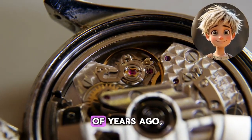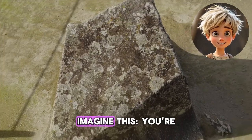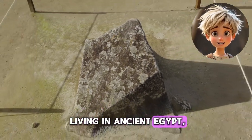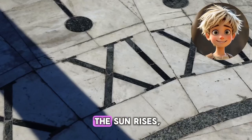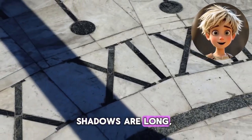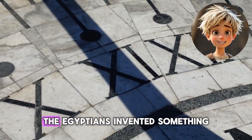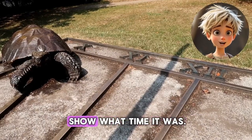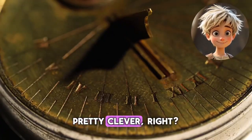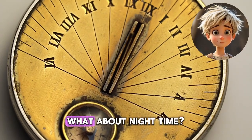Our story starts thousands of years ago, when people used the sun to tell time. Imagine this — you're living in ancient Egypt, and you want to know how long the day is. You notice that when the sun rises, shadows are long, and as the sun moves across the sky, the shadows get shorter. The Egyptians invented something called a sundial, which used shadows to show what time it was. Pretty clever, right? But sundials only worked when the sun was shining.